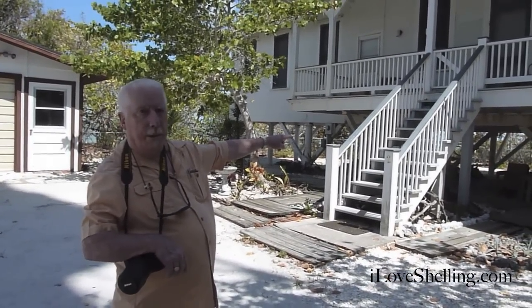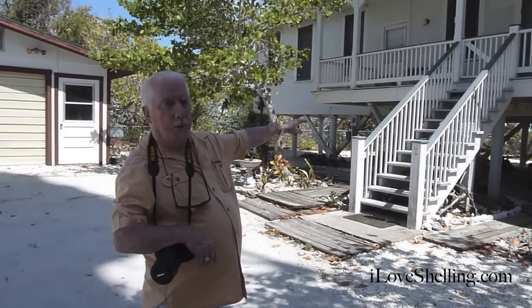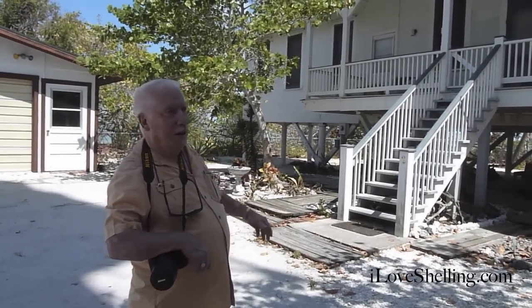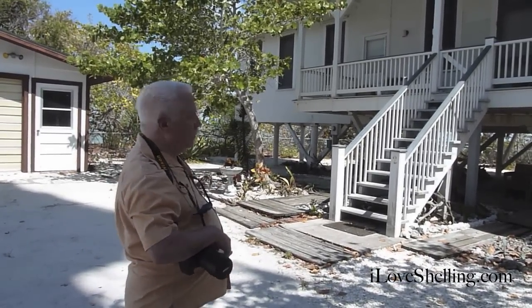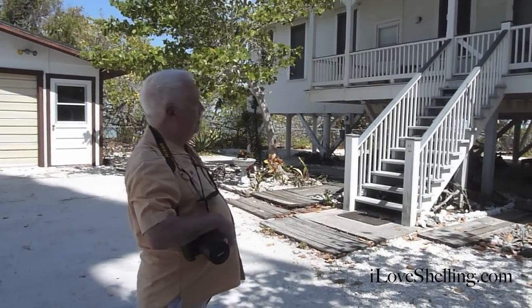I've caught snook on mirror lures from the back porch. Now it's all eroding again, so you'll have to watch this fairly closely — if it all doesn't wash away. It comes in, it goes out.